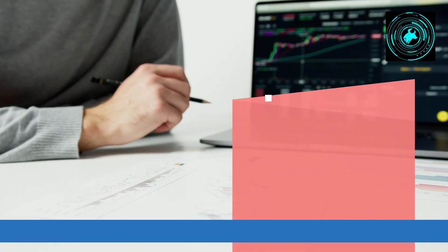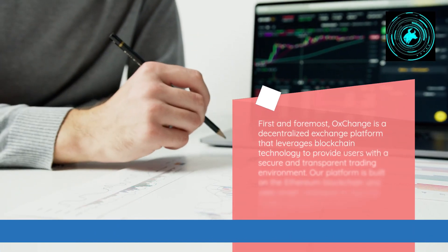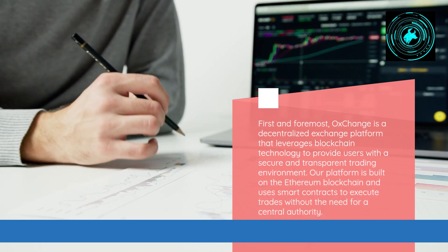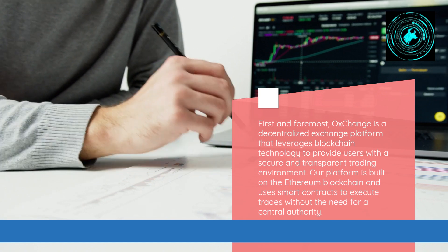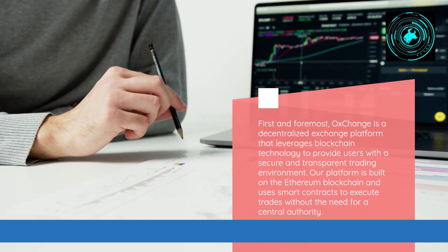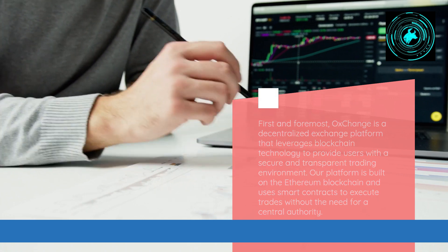First and foremost, OX Change is a decentralized exchange platform that leverages blockchain technology to provide users with a secure and transparent trading environment. Our platform is built on the Ethereum blockchain and uses smart contracts to execute trades without the need for a central authority.